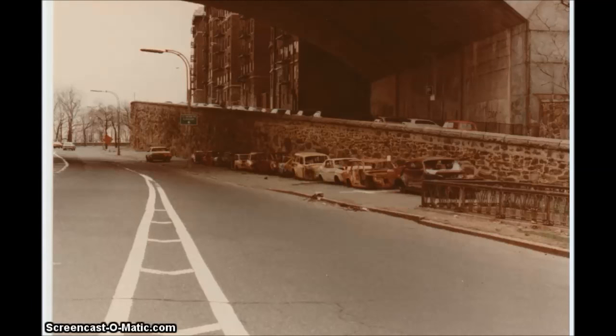Here you can see a bunch of cars that have all been stolen and stripped — they were lined up by the sanitation department for removal.